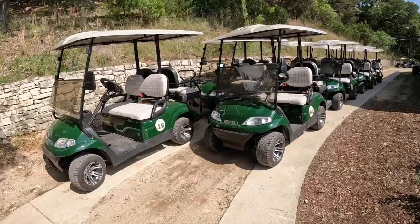You can get packages delivered here for no extra charge. And they do have golf cart rentals available.